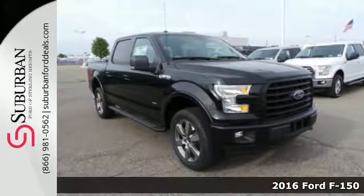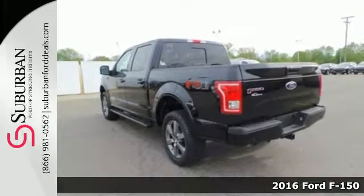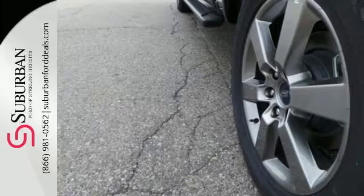Here's a 2016 Ford F-150. Put this truck to the test. It's built lighter, yet stronger, with a no-rust, military-grade, high-strength aluminum alloy.